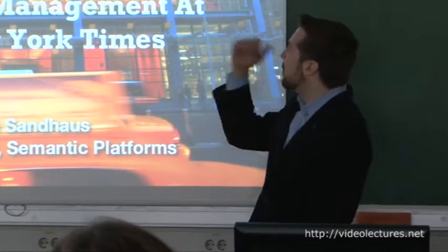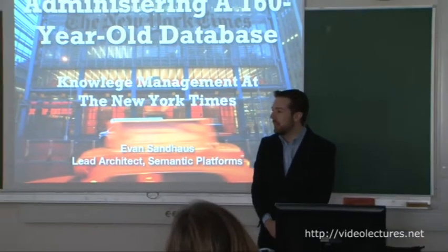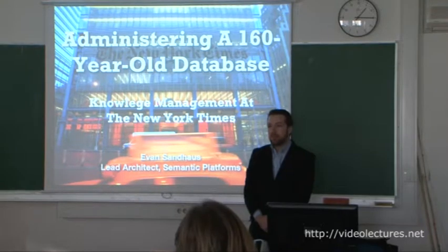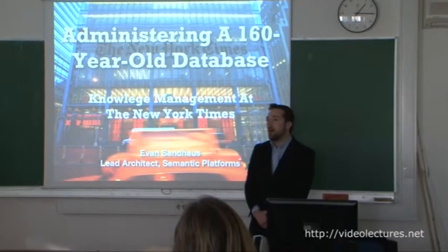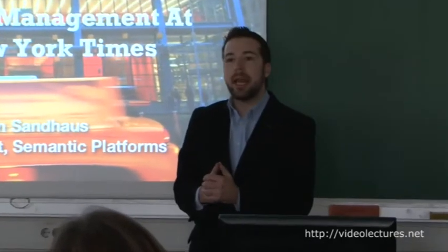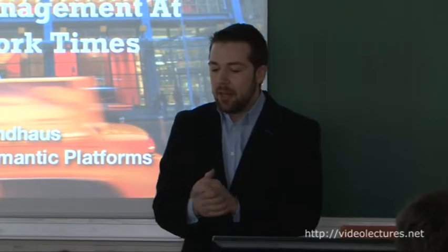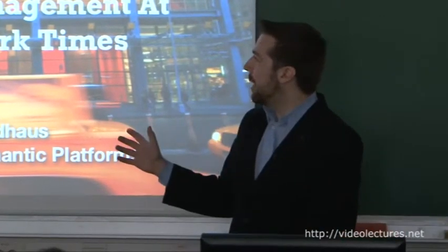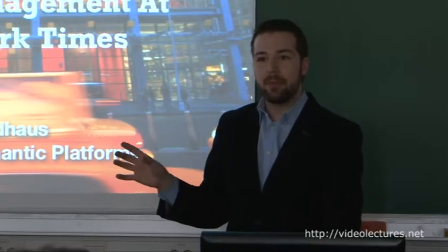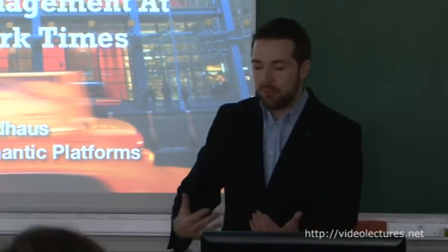I've titled this talk 'Administrating a 160-Year-Old Database' because in September of last year, the New York Times turned 160. We've been publishing a daily paper almost the entire period between 1851 and today, although in the early years we didn't publish every day of the weekend. I want to talk about some of the things we've historically done to make this database useful, and things we've done more recently to build upon this work.